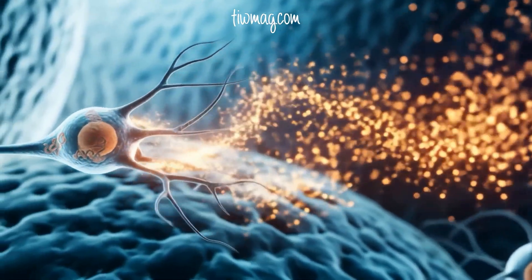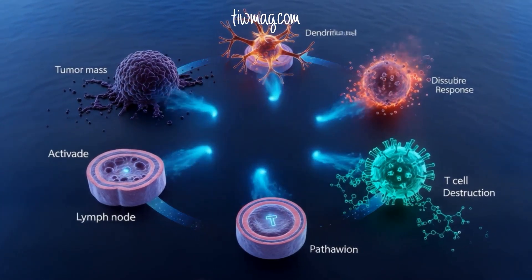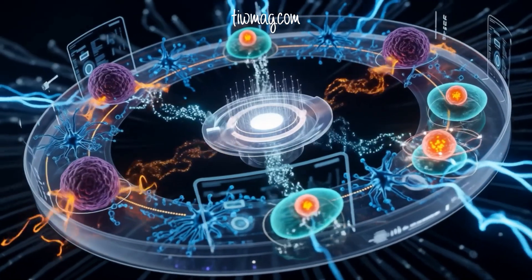This process is known as the cancer immunity cycle. Dendritic cells activate T cells, which attack tumors, releasing more antigens, which feed back into the cycle — perpetuating a powerful immune assault on cancer.